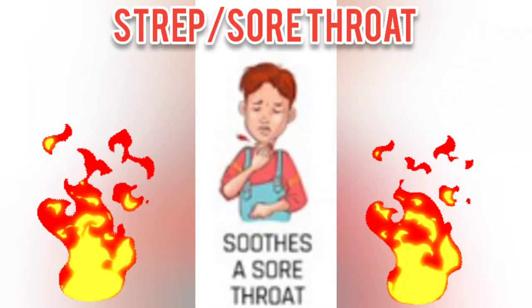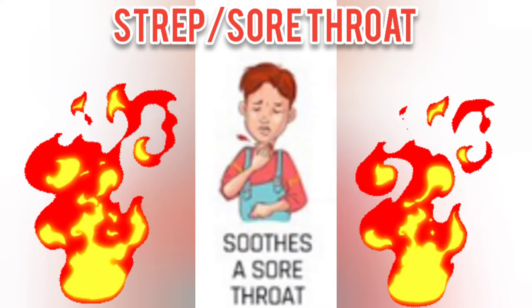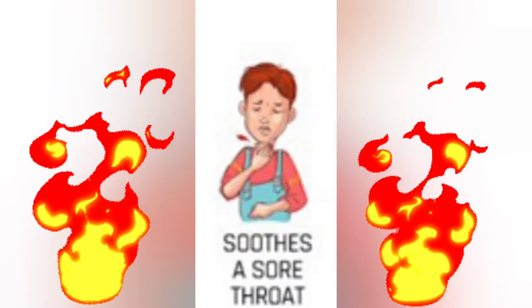Welcome to our Three Healthy Bitters. Today I'll be talking about how to get rid of sore throat. If you haven't seen my previous video, you could check that one out on how to get rid of sore throat.